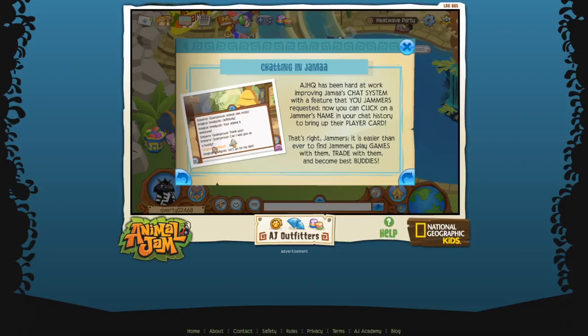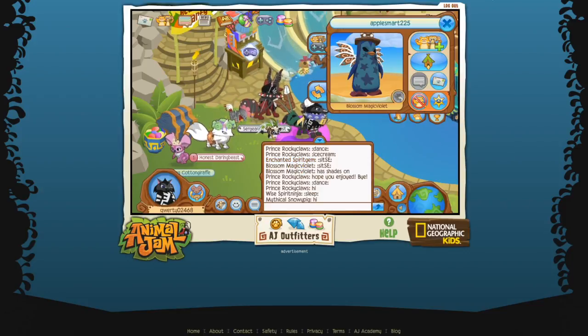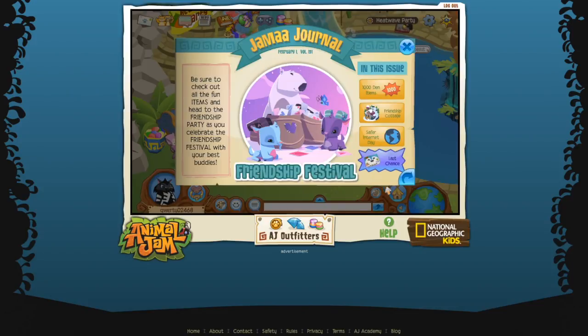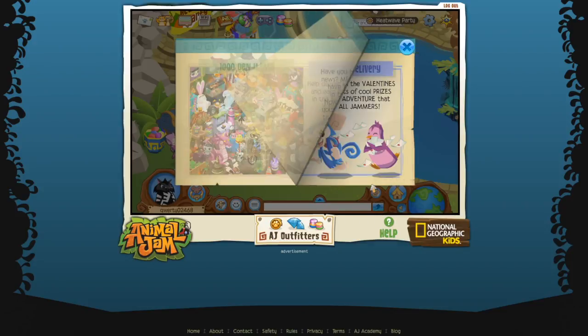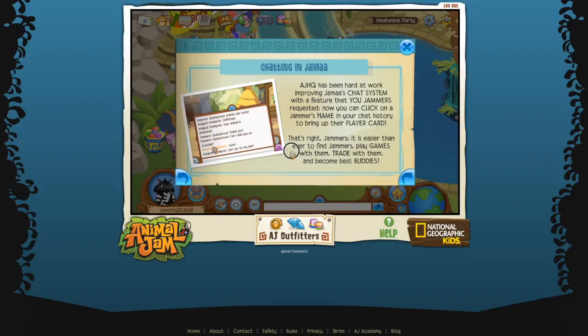So they actually came out with this three days ago - where you can click on a Jammer's name and bring up their player card. They might have released it on accident or they meant to. Either way, AJHQ has been hard at work improving Jamaa's chat system with a feature that you Jammers requested.